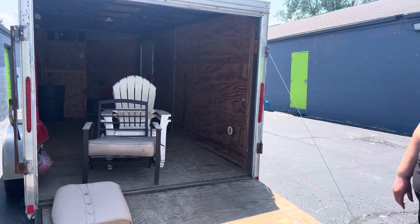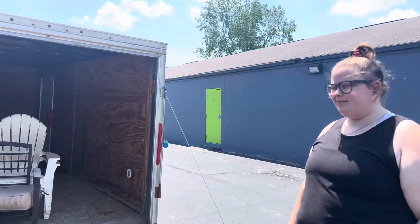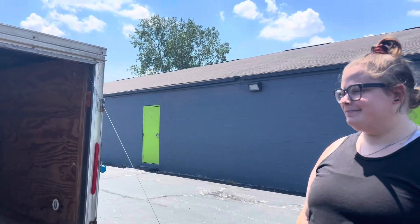Apparently we forgot to clean out the trailer completely. Luckily, there's not that much in there, she says. She already looked.